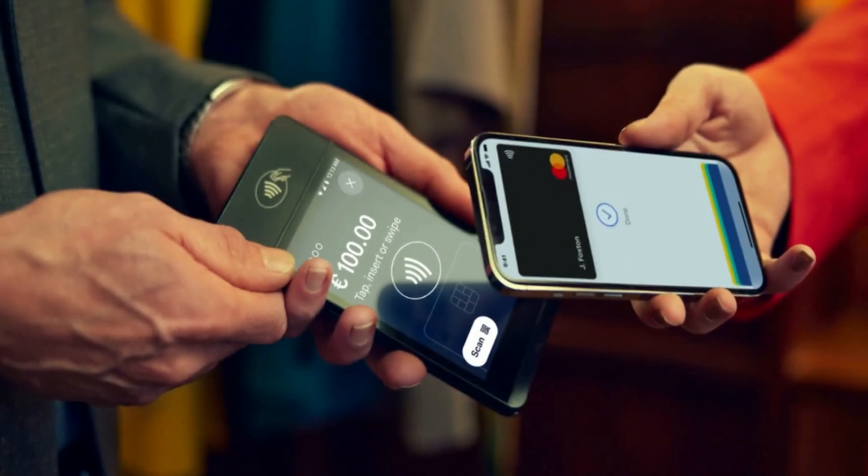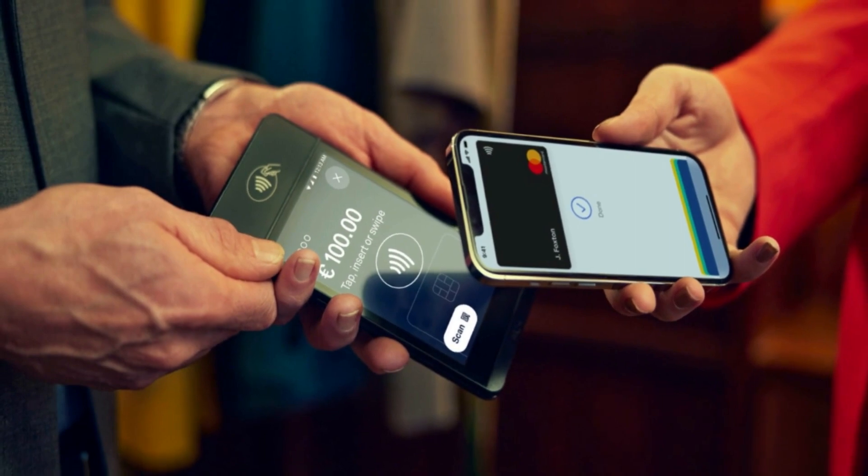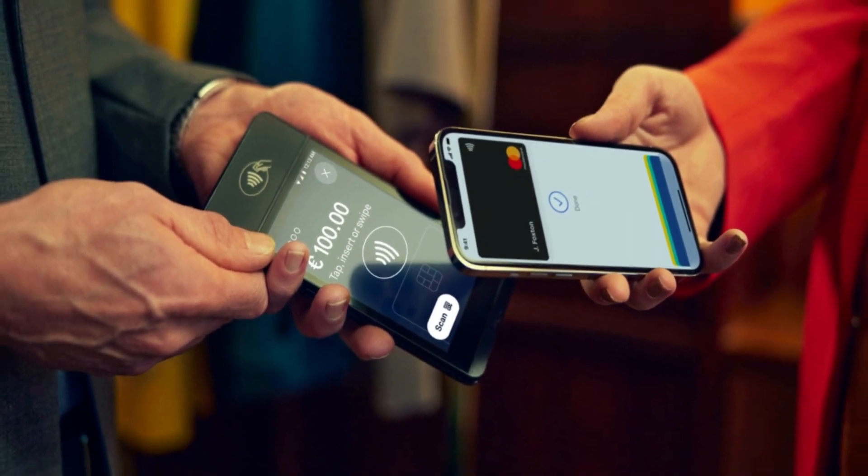Advancements in payment and security are also crucial for the future of hotel bookings. With the rise of mobile payments and digital wallets, it is important that hotel booking apps are able to integrate these technologies and offer secure, convenient payment options. Additionally, with increasing concern about data privacy, hotels will need to ensure that their booking apps are compliant with regulations and take the necessary steps to protect guests' personal and financial information.